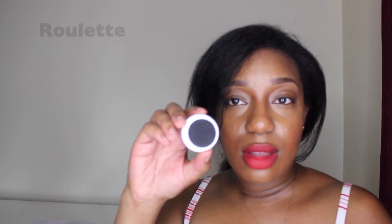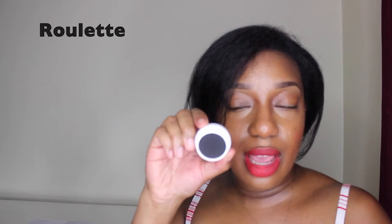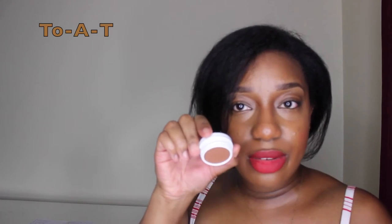I picked up two eyeshadows and one cheek color. This is Roulette and it's a matte black color. The next eyeshadow I have is Too A T. This one is like a matte brown color.